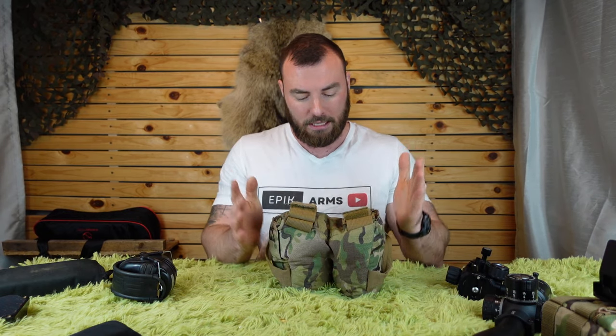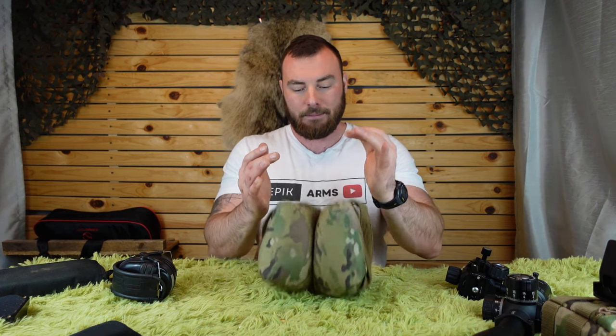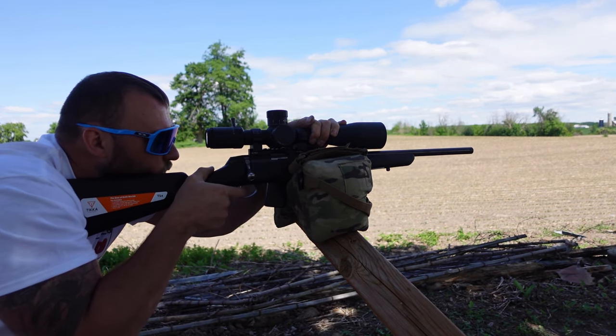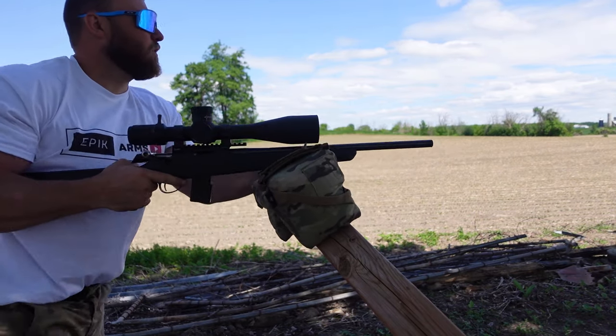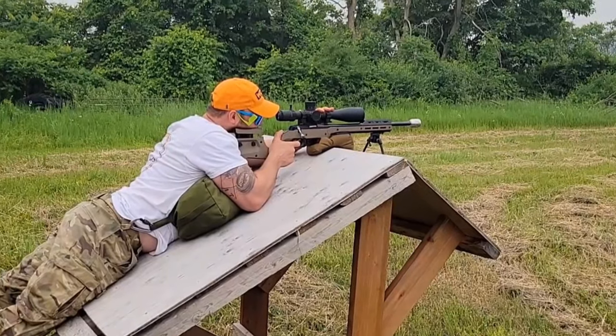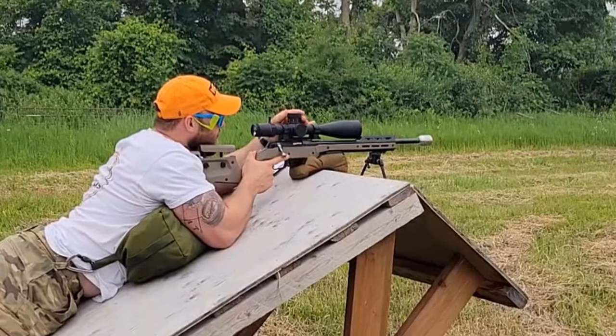For positional shooting I'm using the Armageddon Gear bag, but this is actually not the one I recommend. They have a grippy bag which is so much better — I really wish I bought the grippy one to begin with. If you want to support a Canadian company, check out Boss Gear; they have rubber grippy bottoms on their bags, and the entire bottom is covered in rubber so it really grabs onto whatever barricade you're using. I've used one in a match and it worked quite nicely.